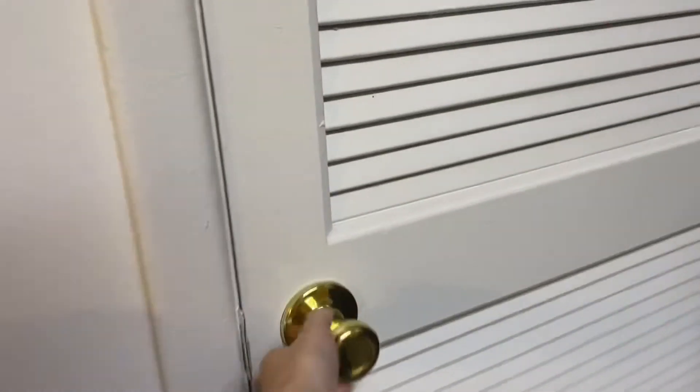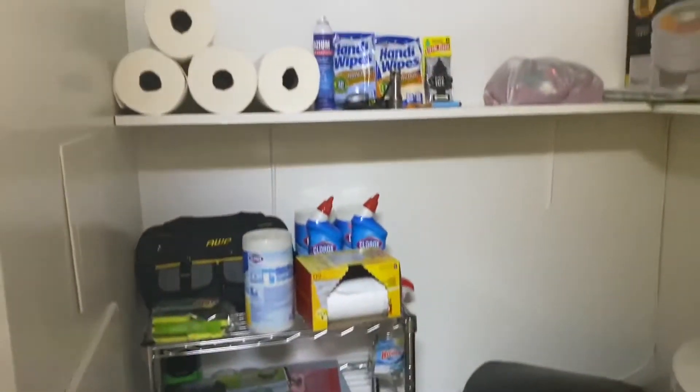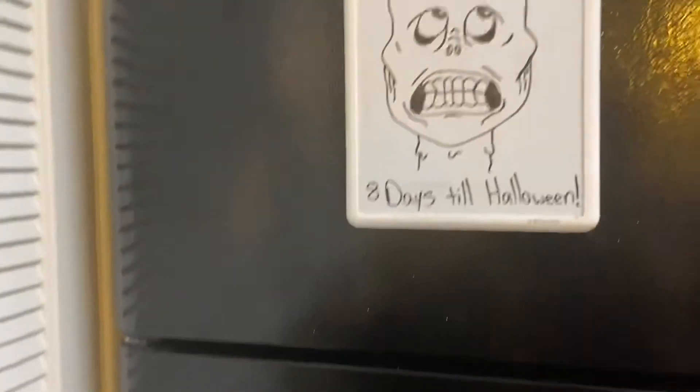And this is our utility closet where we have the trash can, the cleaning supplies, grocery bags, tools, stuff like that. And the picture on the trash can — we call her the trash monster. It is me. Gabe needed to test our printer, and he printed out that picture, so now it just lives on the trash can.